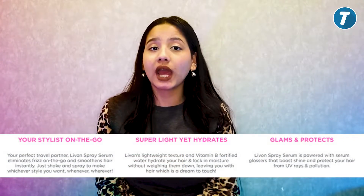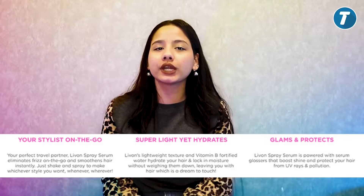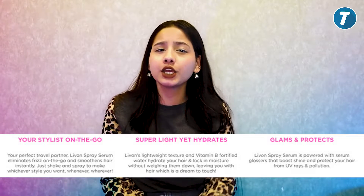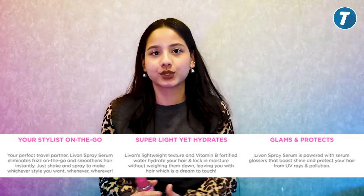It has a super light formula, yet it hydrates your hair and makes your cuticles smoother. It protects your hair from UV rays and you can also use it as a heat protectant.